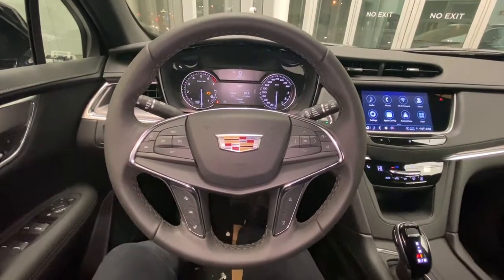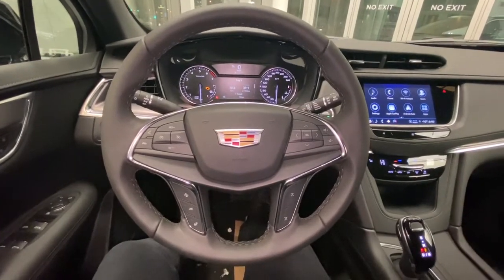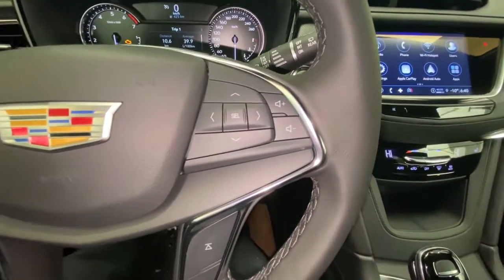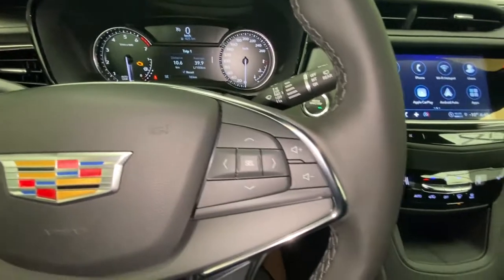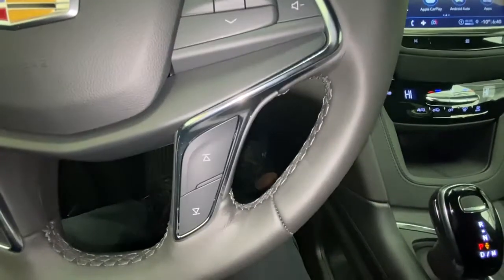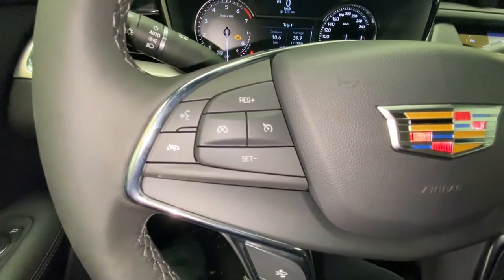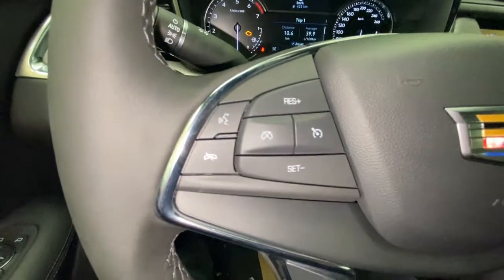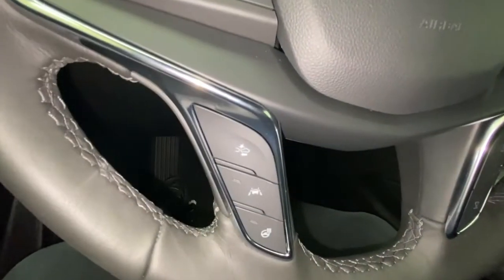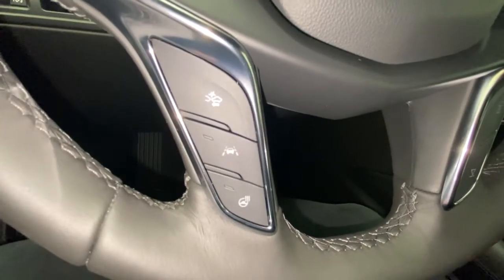Taking a look at the interior of the 2021 Cadillac XT5 Luxury Edition, we'll see on the right we have our digital dash controls along with our audio controls. On the left we have our cruise controls along with voice command, and down below gap adjust, lane keeping assist, and heated steering wheel controls.